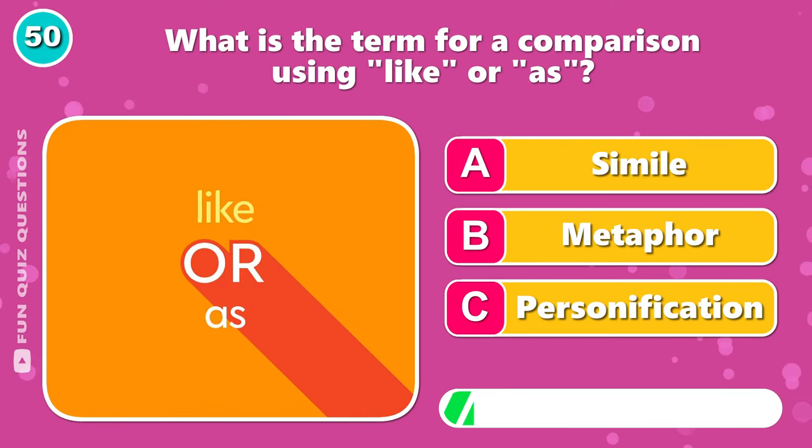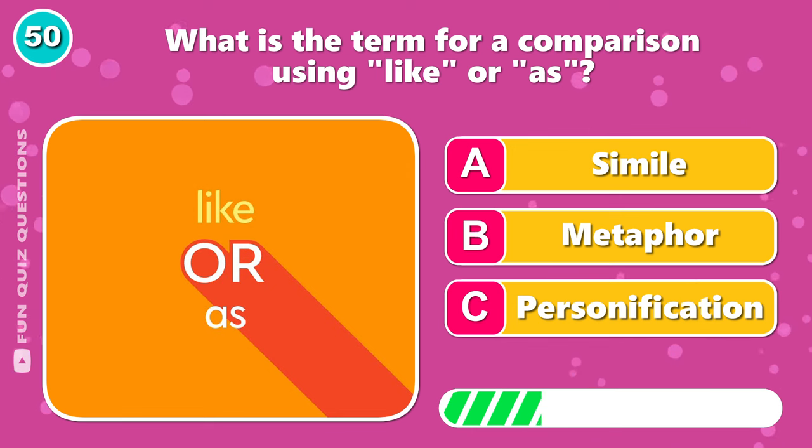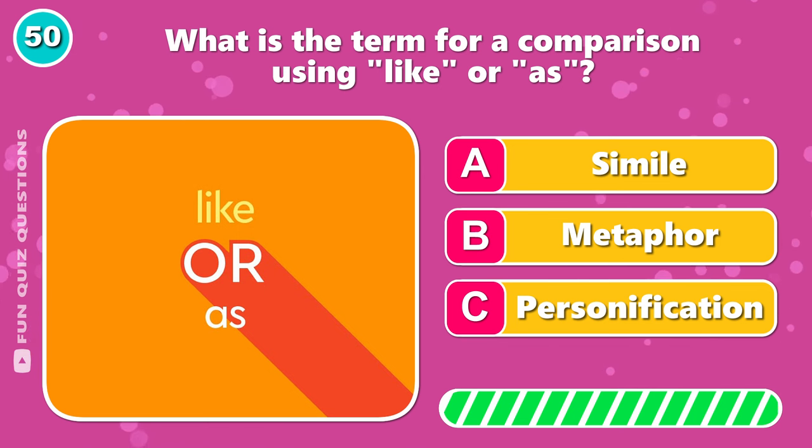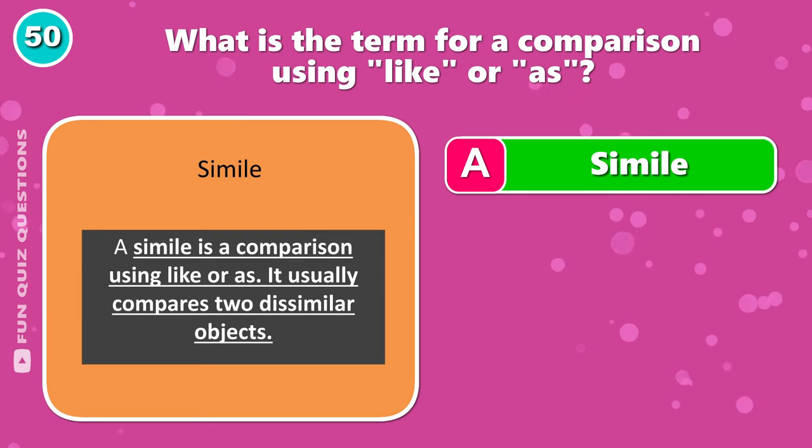What is the term for a comparison using like or as? Yeah, the answer is A, simile.